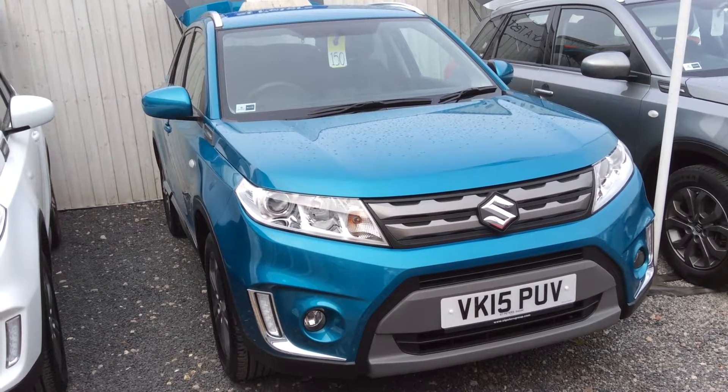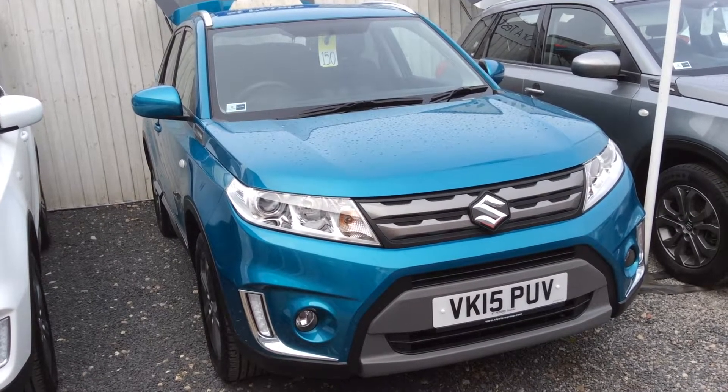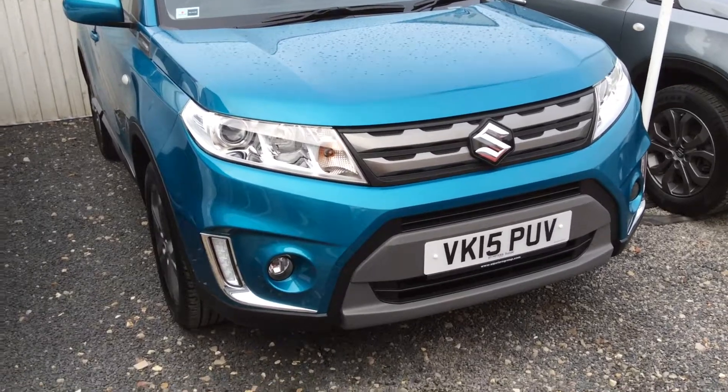I'm showing you around the car in regards to spec and condition. This particular model has only just done over 9,000 miles, so very low for the age because it's only a year and a half old. You will still have the remains of the manufacturer's warranty.